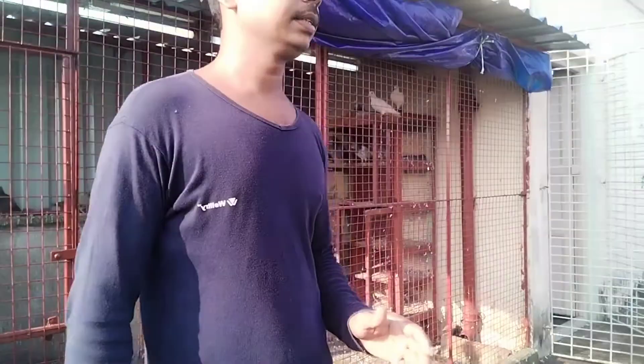Good evening, everyone! I am going to collect the pigeon lofts for a few days.